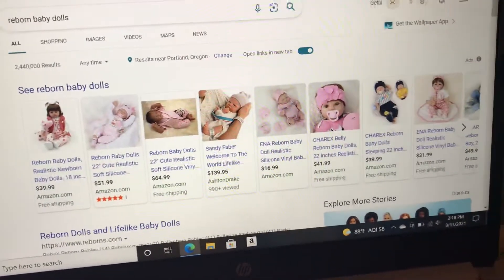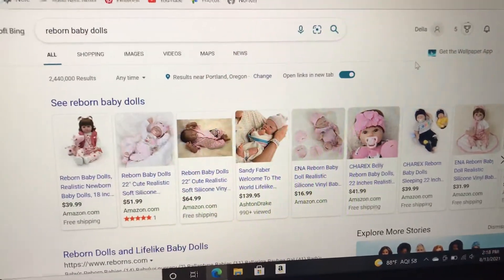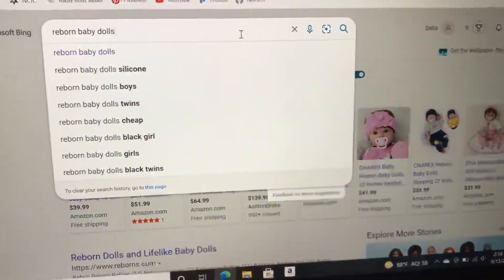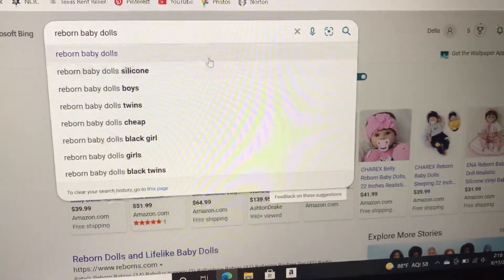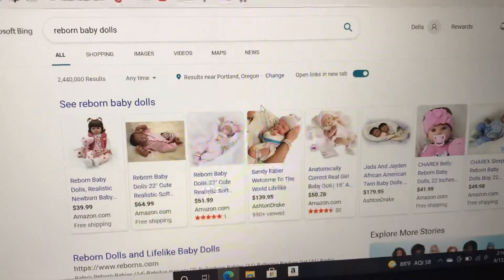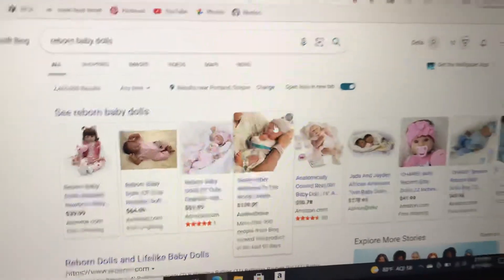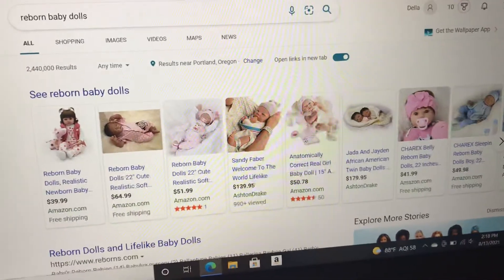Alright guys, we are looking at my computer today for this video. When you type in 'reborn baby dolls' it comes up with all these results, so if you just click on that, this is what it brings you to. You can also go to Amazon. Make sure you know what is a scam and what is not.